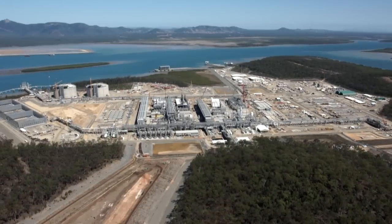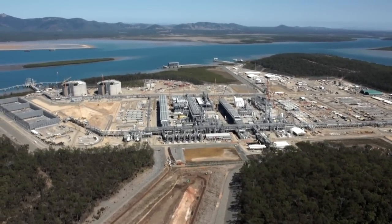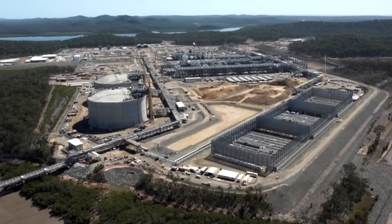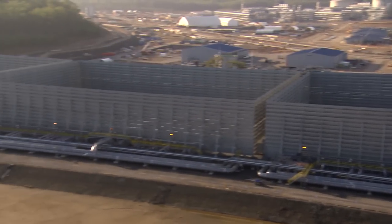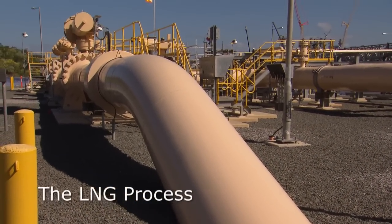About six years ago when we first started looking at an opportunity to build an LNG facility here on Curtis Island, one of the first things we had to do is find a place to build it. Now we have a facility that will accommodate four LNG trains — we're building two of those trains today. We built two LNG storage tanks, 160,000 cubic meters each, a facility to load the ships, and a big ground flare over there.